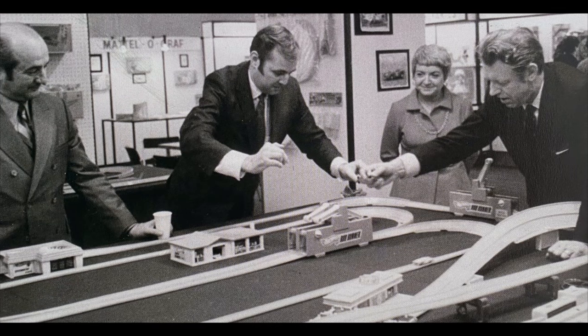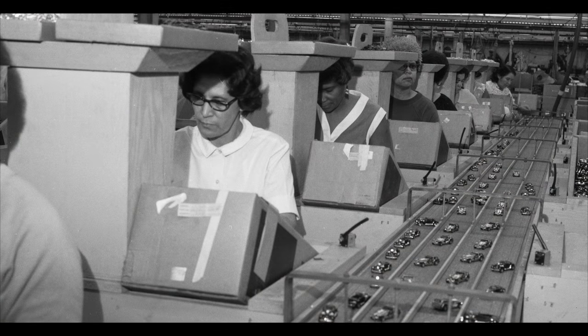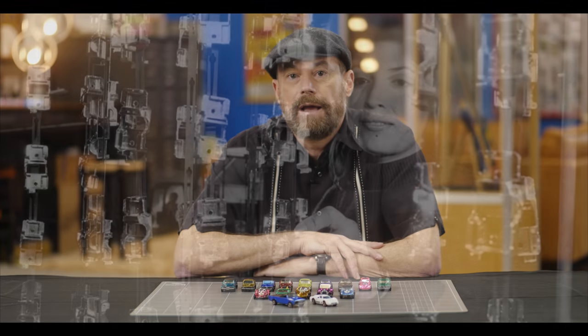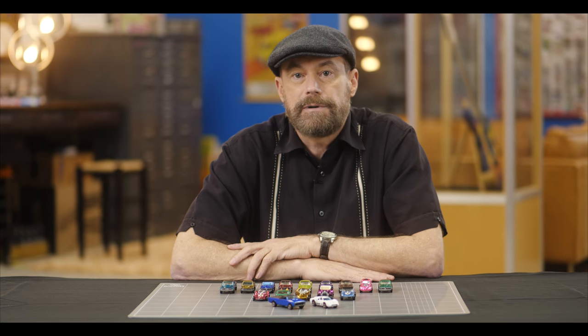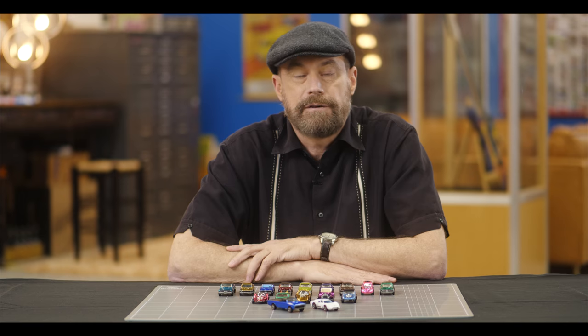After demoing Hot Wheels for retailers, Mattel received order estimates that far exceeded their own expectations. In response, the company repurposed some space in a plant they owned in Hong Kong to supplement manufacturing — at the time that plant was primarily making clothes for Barbie dolls. US manufacturing of Hot Wheels would be based in Hawthorne, California, and so both plants geared up to meet the demand for over 50 million cars in their first year.